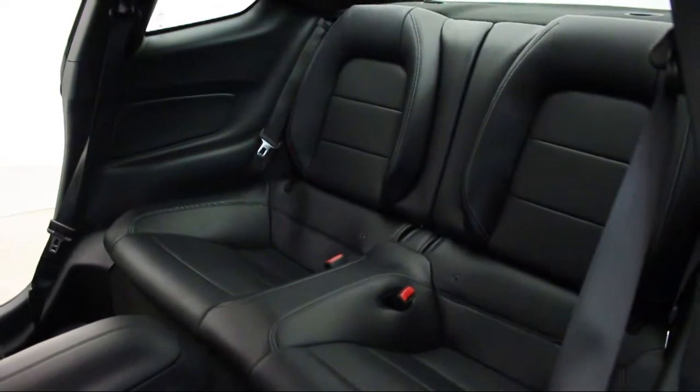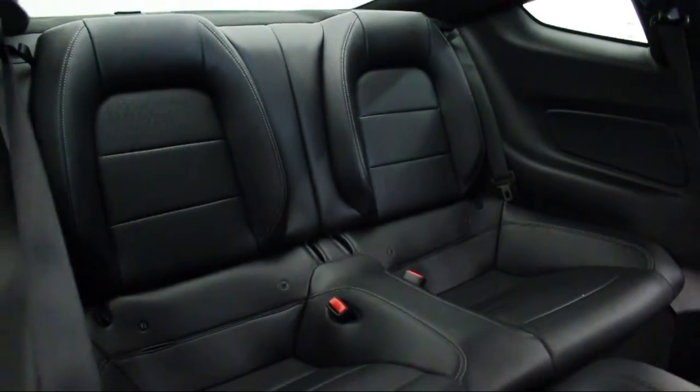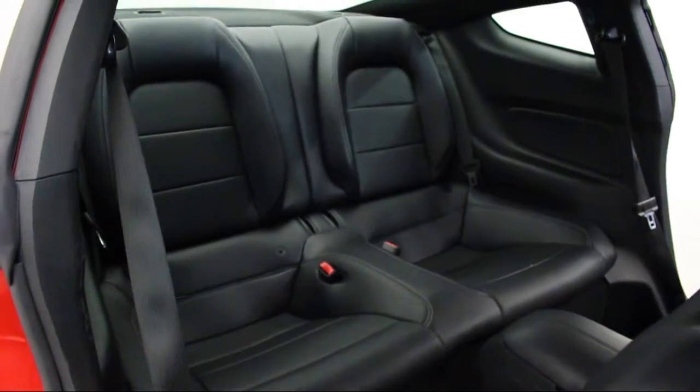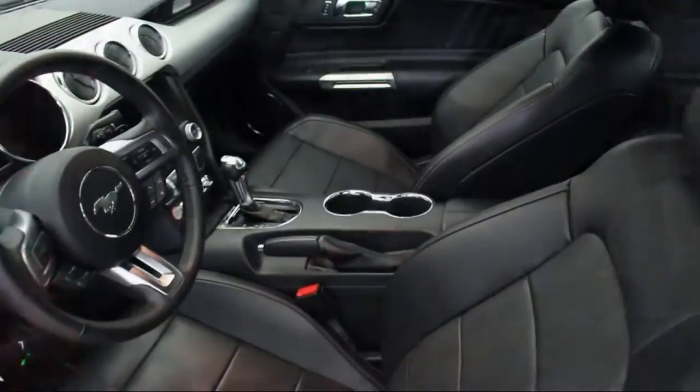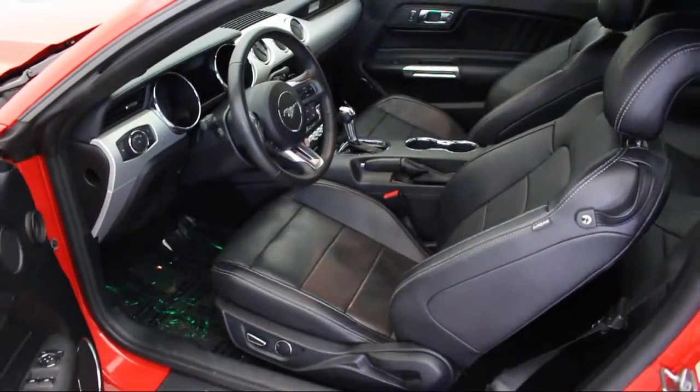We also offer free Carfax reports and Kelley Blue Book market price comparison on every vehicle in inventory. Thank you for taking time to look at our vehicles. We understand that there's a lot of dealerships to choose from, and we greatly appreciate you giving us the opportunity to serve you.